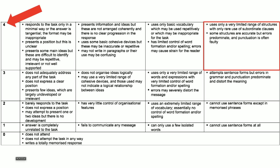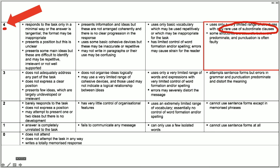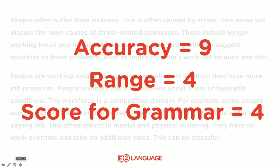You would get a four. Because here in the criteria — what the examiners look at — it says 'rare use of subordinate clause.' I'm going to show you what a subordinate clause is in a minute. But the maximum score you can get if you do not use a variety of sentence structures is four. So even if your accuracy is nine but your range is four, your score for grammar will be four.